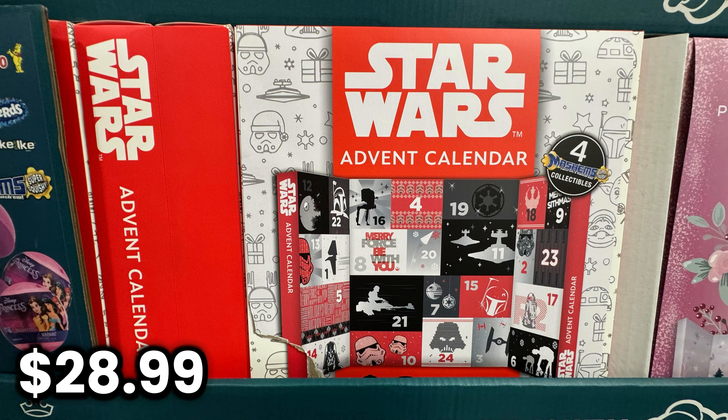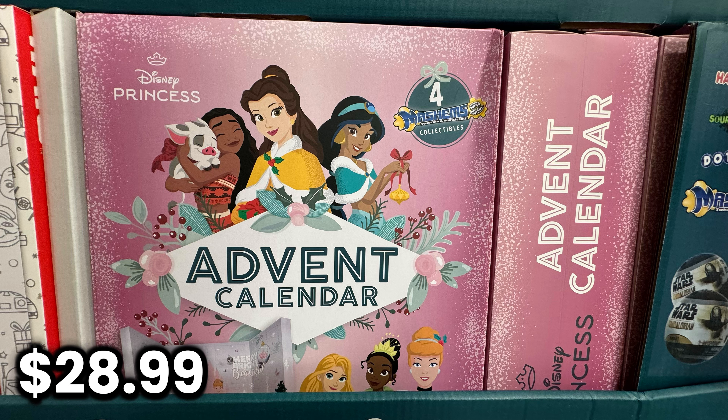Some other cool things I saw were a Star Wars advent calendar and a Disney Princess advent calendar. They both come with four mashems.